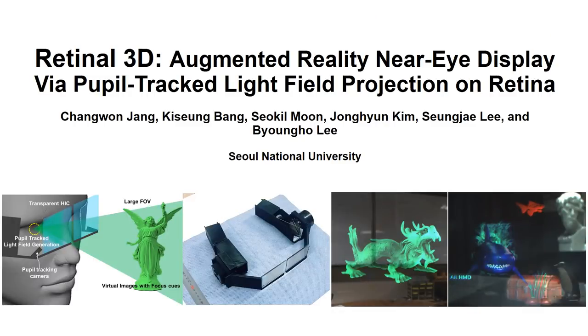We have demonstrated the feasibility of pupil-tracked light field scanning with optical design of prototype AR head-mounted displays using a holographic image combiner. The prototype achieves a high field of view, high resolution, moderate eye box, and focus cues, as well as high transparency and thin thickness. We hope this study could open new possibilities for realization of the future AR display.